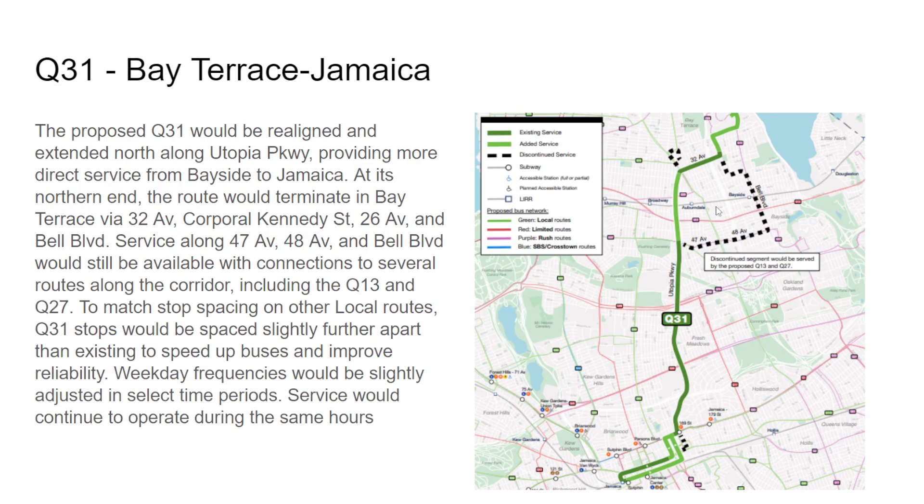The Q31 would provide a new connection to the Bay Terrace Shopping Center. The routing here has some left-right turns that seem designed to connect to Bayside High School. There's added service in one area I'm not certain about. Weekday frequencies would be slightly adjusted, same hours.